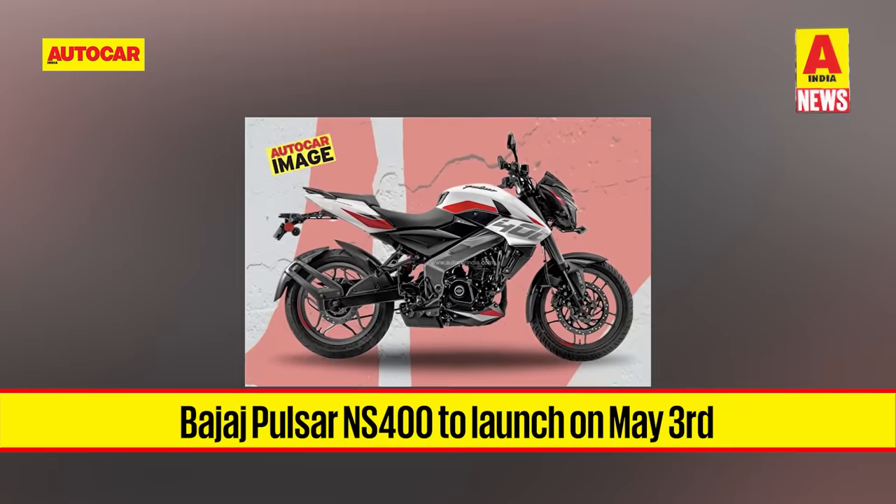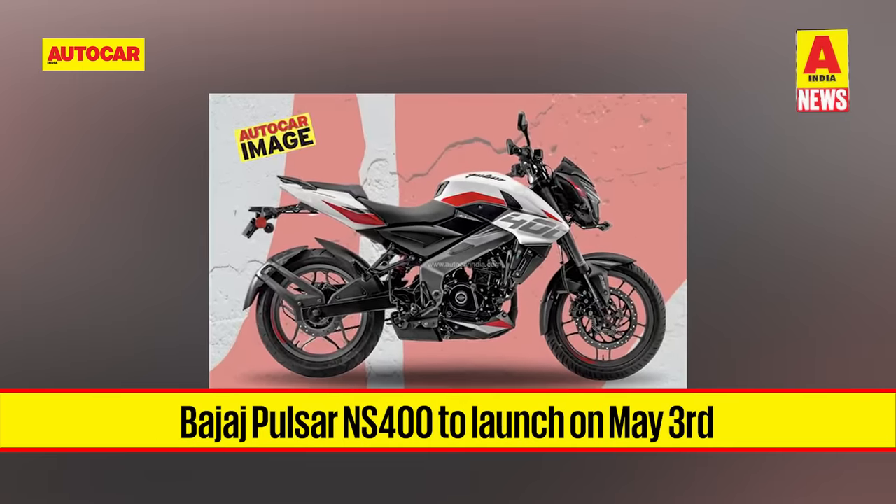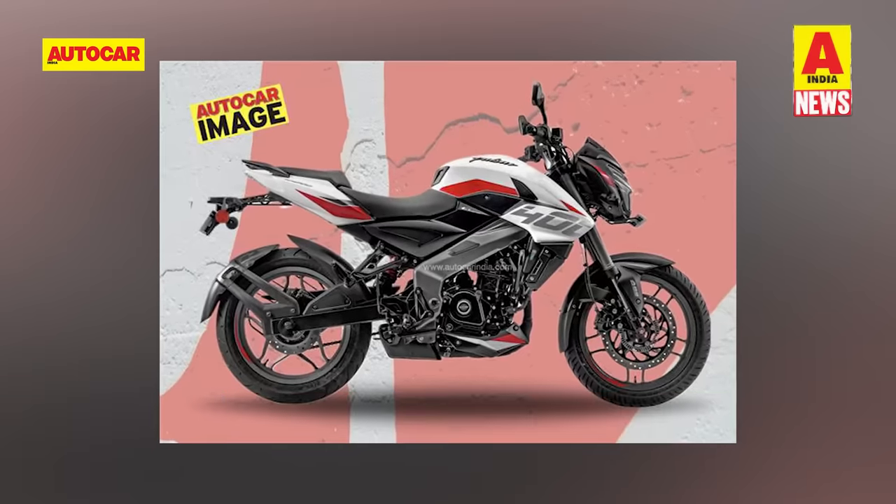Here is a bit of an exclusive: Bajaj is set to launch the Pulsar NS400 on the 3rd of May. More news on that in the coming weeks.